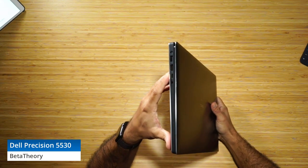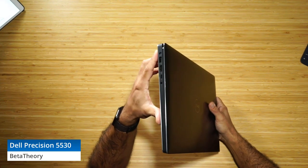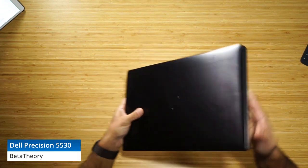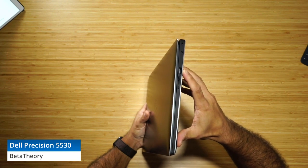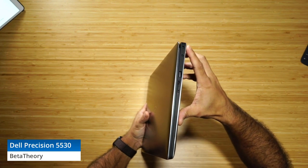On the left side we've got a headphone/microphone jack, Thunderbolt 3, full-size HDMI, a Type-A USB 3, and a small round Dell power adapter socket. On the right side there's an SD card reader, another Type-A USB, a battery level check button.